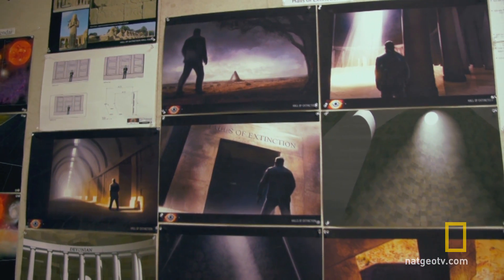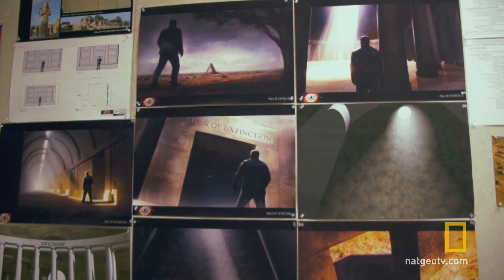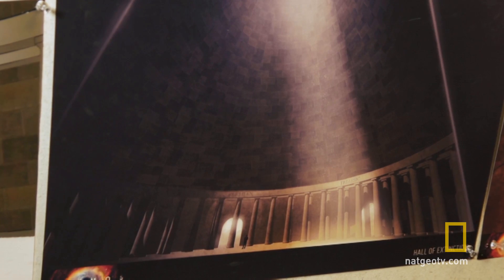But creating it was extremely challenging because it doesn't exist. So we have a digital Halls of Extinction. We shot plates of Neil walking through sparsely decorated sets.